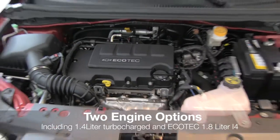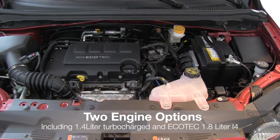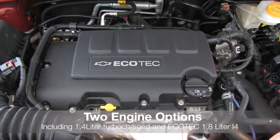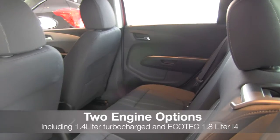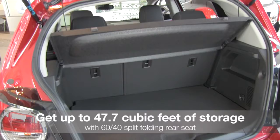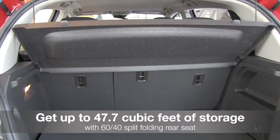Engine variations include an available 1.4-liter turbocharged engine with 138 horsepower that delivers up to 40 mpgs highway, or enjoy a comfortable ride in the standard Ecotec 1.8-liter i4 engine. With 60-40 split-folding rear seats, the Sonic gets up to 47.7 cubic feet of cargo storage, an impressive number for a hatchback.